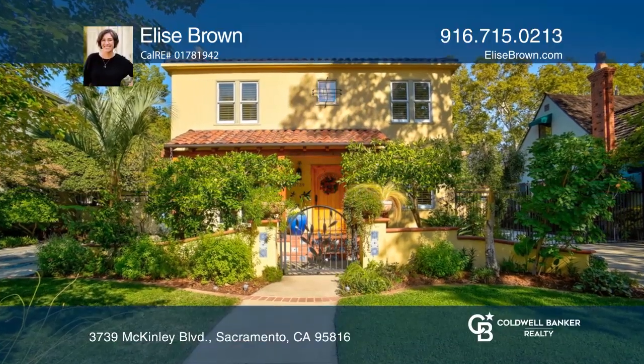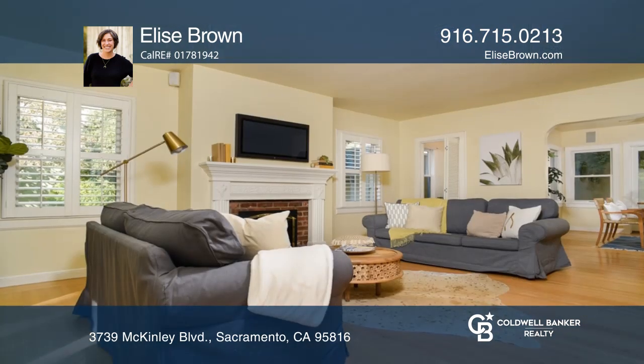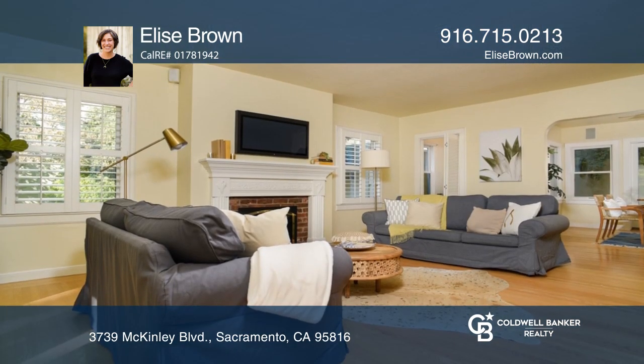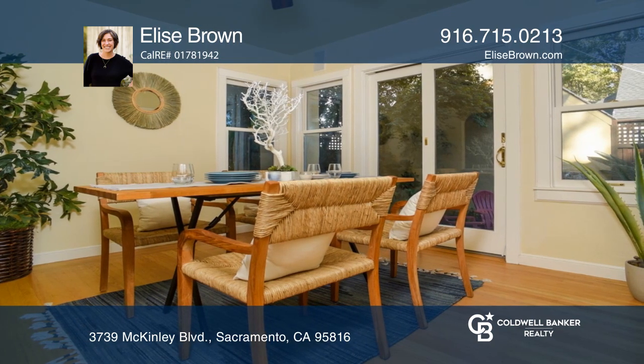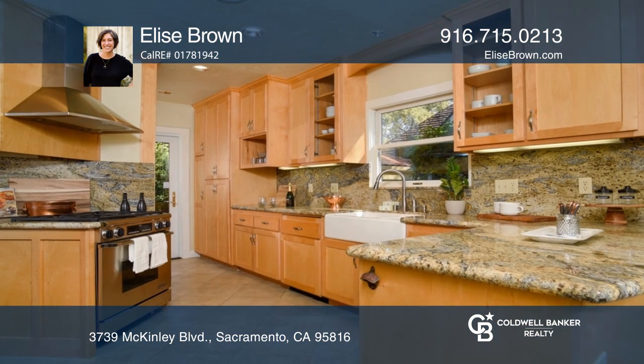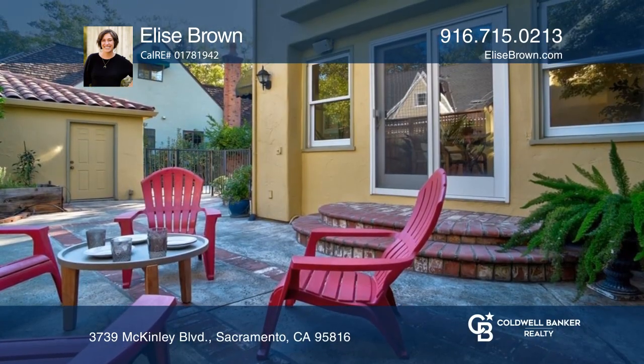In the heart of McKinley Park, this updated Spanish-style home possesses all the character and space you've been looking for. The large living room centers around a beautiful fireplace and opens to the dining room. The updated kitchen has tons of storage, a dining bar and a breakfast nook, and the backyard is an ideal oasis.